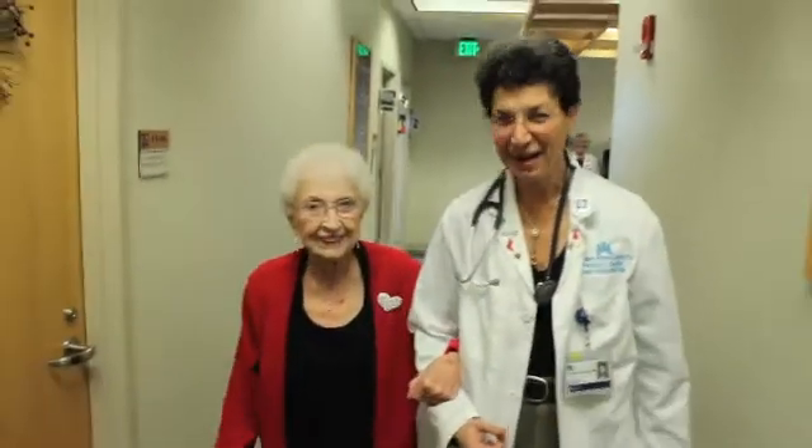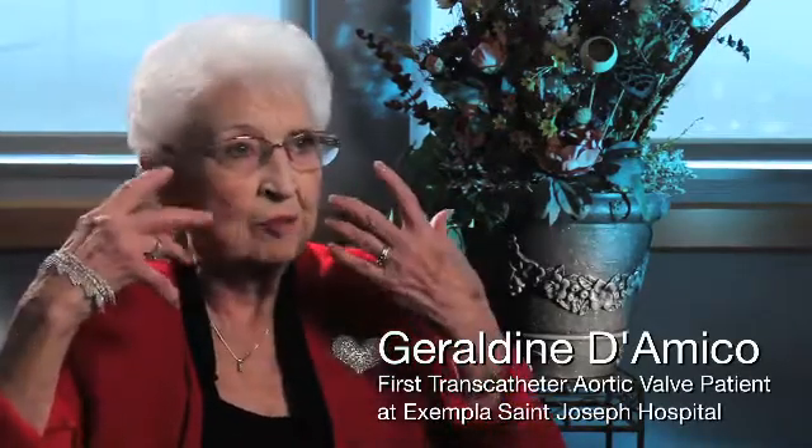Oh my goodness, it looks like I'm going to have to run to keep up with you. I'm doing pretty good. I had been having trouble — having falls — just coming and not even realizing it. Feeling perfect one minute and then I'd be down.